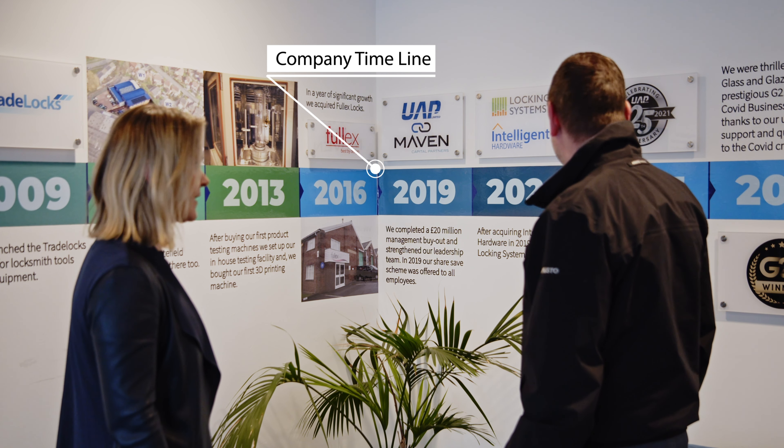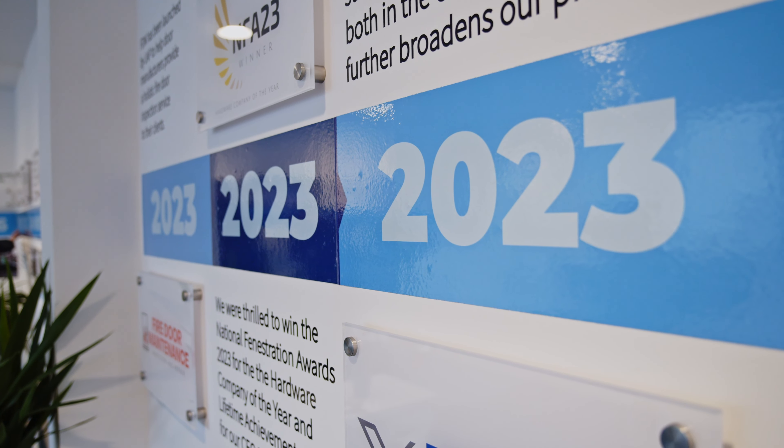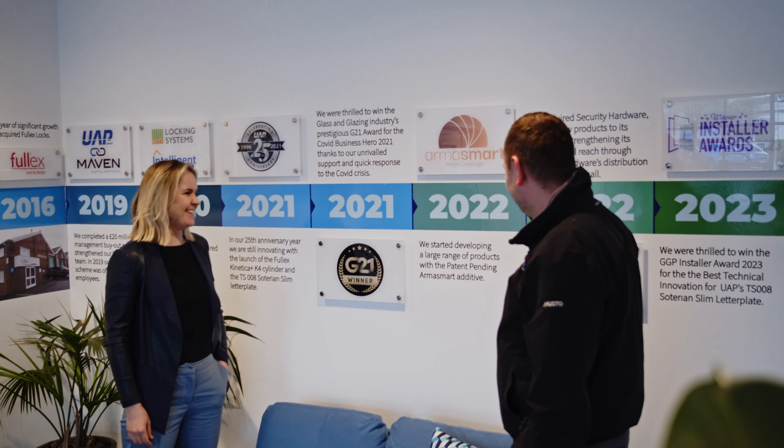UAP also have a number of different brands that they own or operate and it was important for them to have those brands present within the property as well. The way they dealt efficiently with our order and phasing the signage at Dumers helped a lot in the process of moving into the building, because we moved in phases as well.